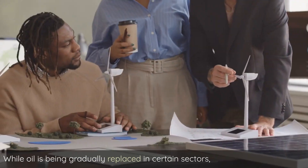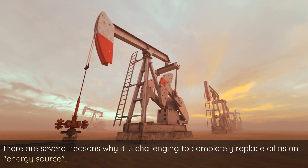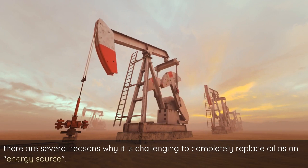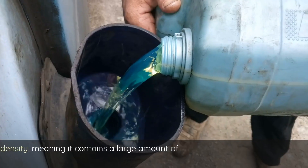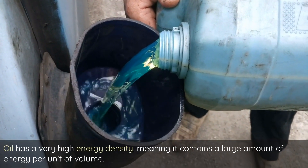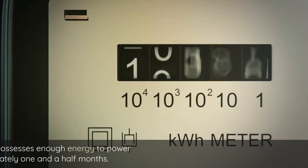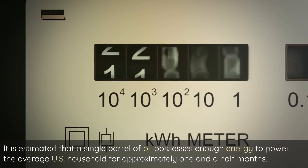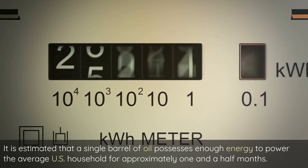While oil is being gradually replaced in certain sectors, there are several reasons why it is challenging to completely replace oil as an energy source. The first reason is its energy density — oil has a very high energy density, meaning it contains a large amount of energy per unit of volume. It is estimated that a single barrel of oil possesses enough energy to power the average U.S. household for approximately one and a half months.